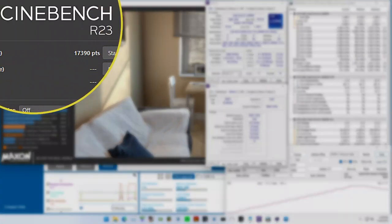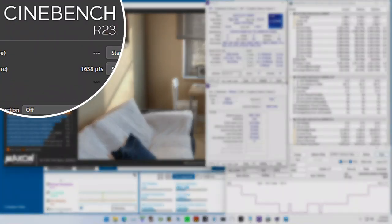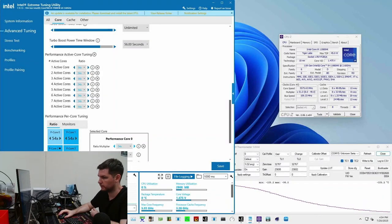I also scored 17,390 in Cinebench R23 multicore and 1,638 in Cinebench R23 single core with those exact same settings. In terms of operating temperature, Tiger Lake did surprisingly well — I could keep the CPU running at minus 100 degrees Celsius, though I ran it at minus 50 degrees Celsius most of the time.